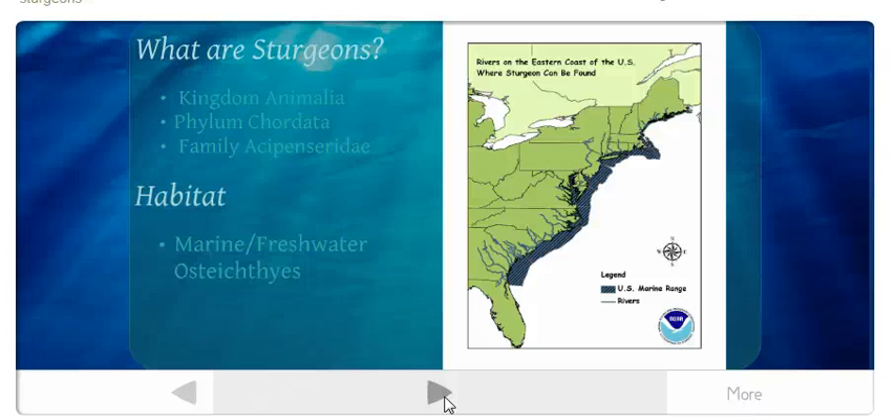What are sturgeons? They're from the kingdom Animalia, phylum Chordata, family Acipenseridae — both pronunciations are okay.